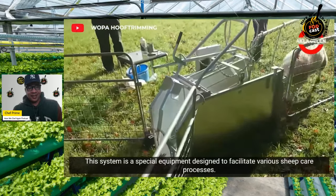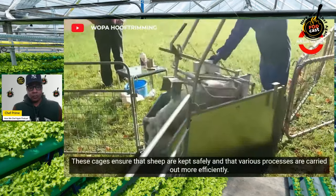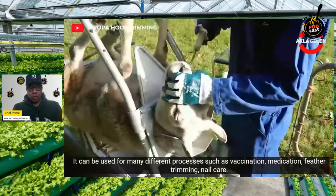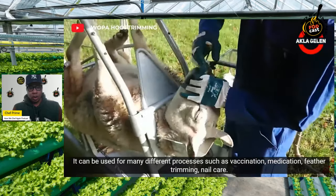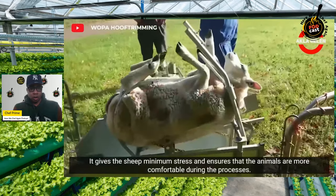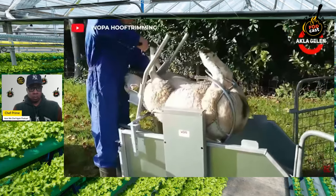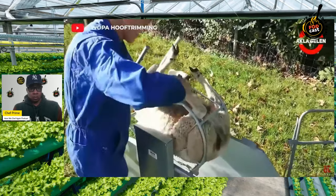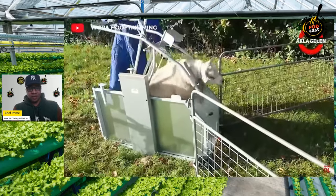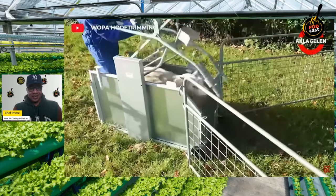This system is special equipment designed to facilitate various sheep care processes. These cages keep sheep safely contained so that various processes are carried out more efficiently — vaccination, medication, feather trimming, nail care. It gives the sheep minimum stress and ensures the animals are more comfortable during the processes. It's almost like a pedicure for a sheep — that one's almost sweet.